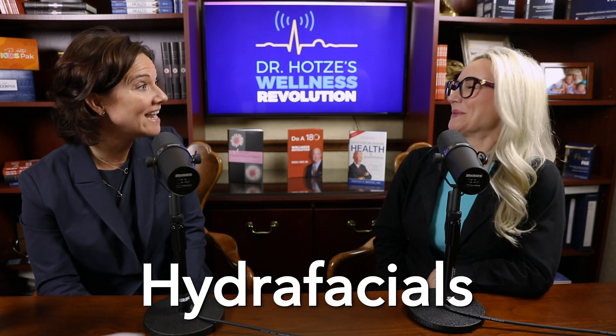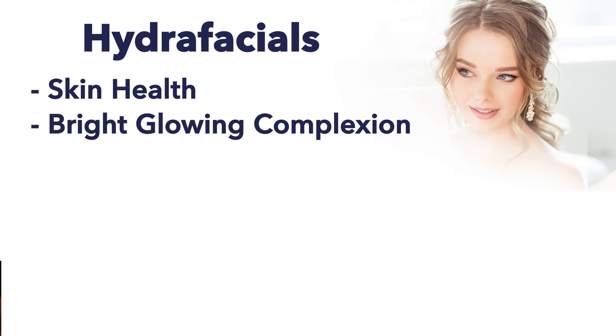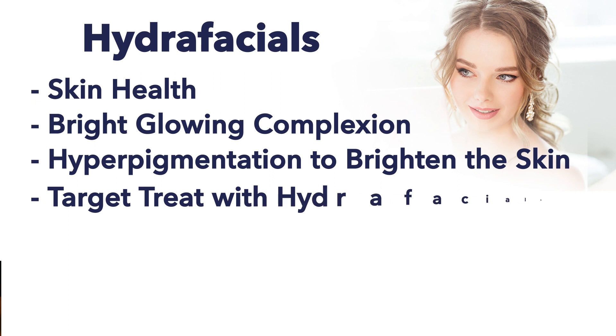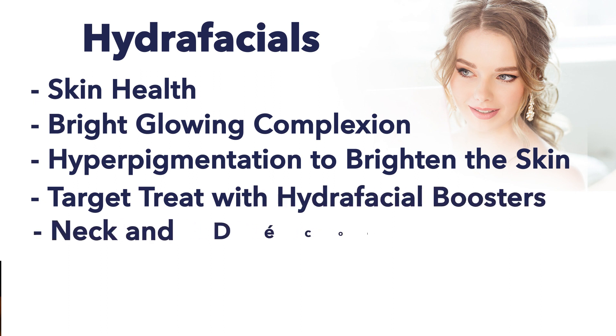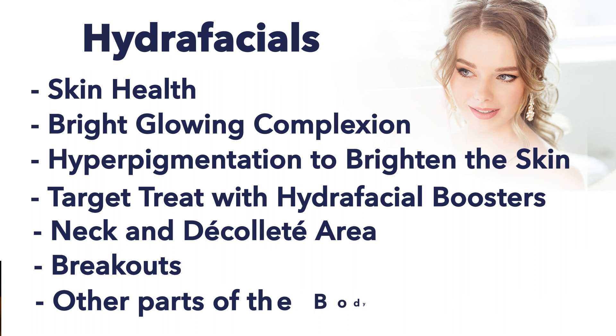Bailey, why do we see so many guests coming in for hydrafacials? Hydrafacials are such a popular facial treatment. They are non-invasive facial treatments that we can use to address individual concerns for all of our guests. You can come in and have a hydrafacial done for skin health to maintain a bright glowing complexion. We can address hyperpigmentation to brighten the skin. We can also target treat with the hydrafacial boosters — the neck, the decollete area. We can help with breakouts and also help with skin concerns that are not on the face — the arms, the chest, almost anywhere on the body. And there's no downtime.